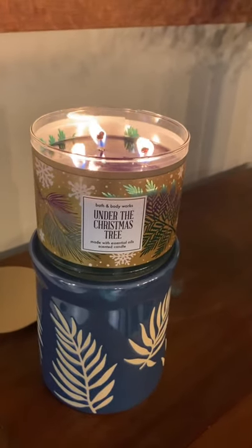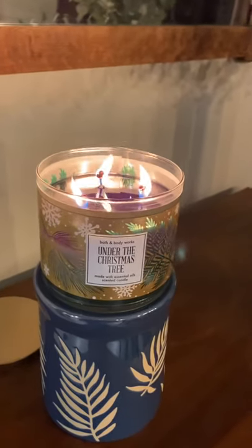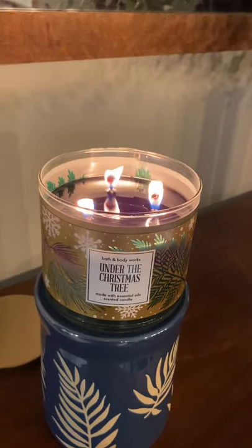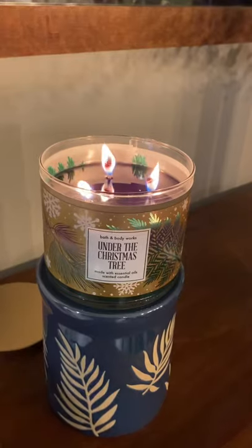Hey guys, tonight I am reviewing Under the Christmas Tree, Bath and Body Works Threewick, part of the This Just In collection that came out in stores this week as part of their Black Friday promotion.